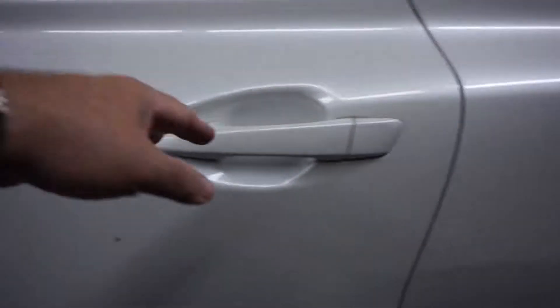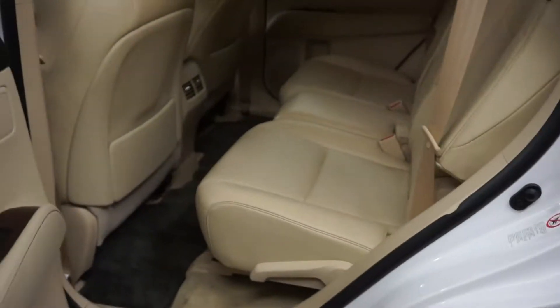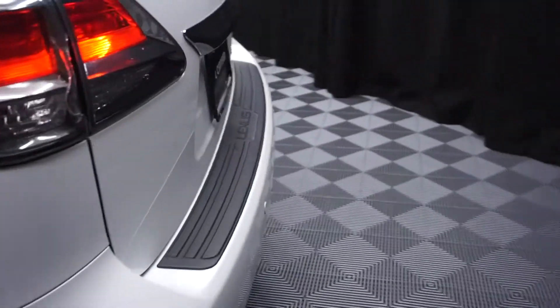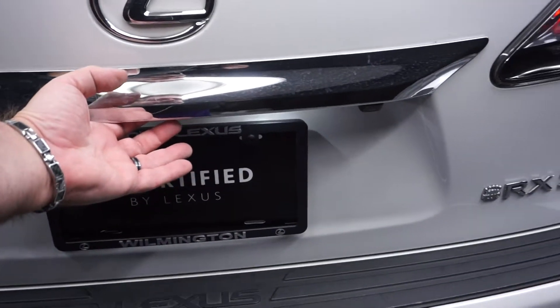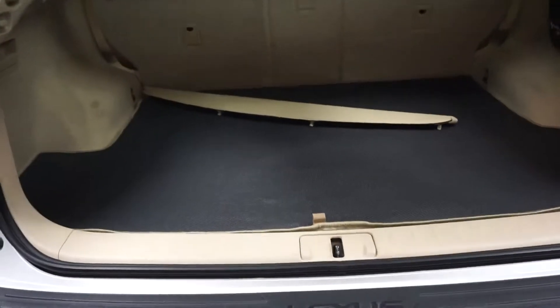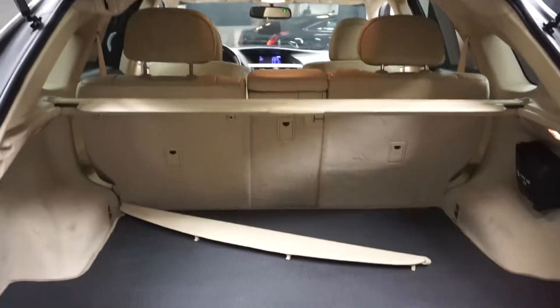There's your sunroof. It's got a nice size back seat for you. Lexus wheels, power rear door, and a nice size trunk area back here for you.